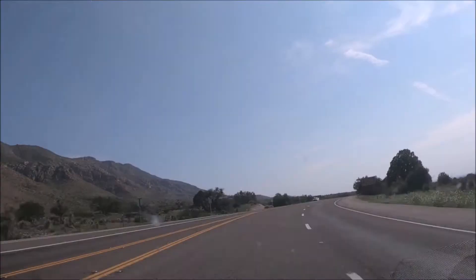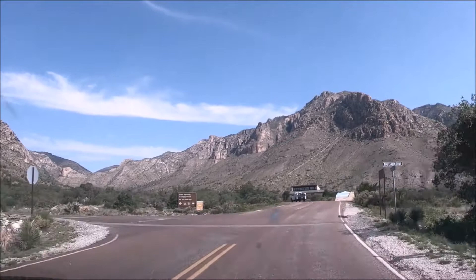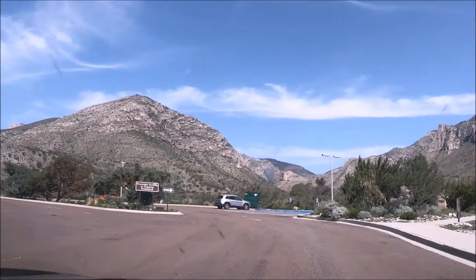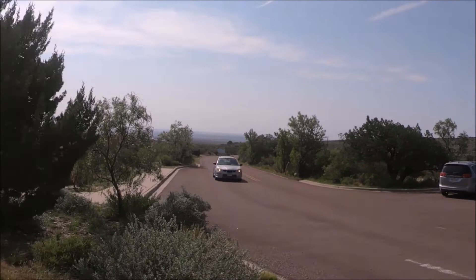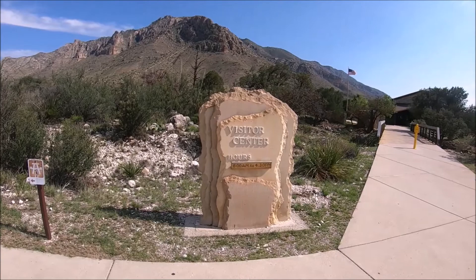The address for the Guadalupe Mountains National Park Visitor Center is 400 Pine Canyon, Salt Flat, Texas. We stopped at the Pine Springs area first. Pine Springs Visitor Center is the park's main visitor center and headquarters. It's open 8 a.m. to 4:30 p.m. daily, except on Christmas Day. There is a national park fee of $10 per person for those 16 years of age and older, good for seven days, and an additional $15 fee per campsite. You can also self-pay at any park trailhead or in the visitor center, and there is no charge for entering the visitor centers.